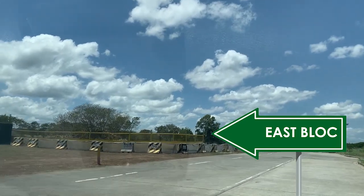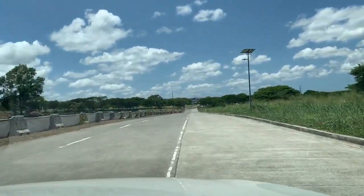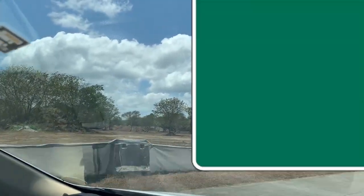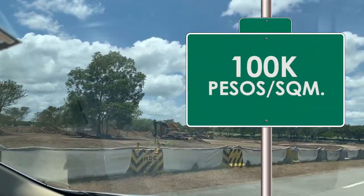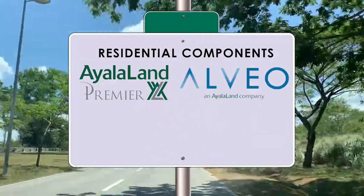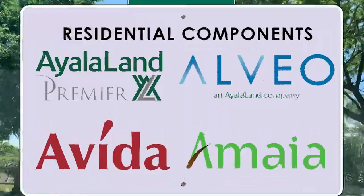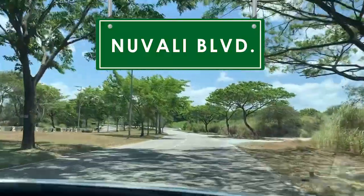On the left side is the perimeter of Abrio — this is East Block, a newly developed area of Ayala Land Premier, part of the Evo Zone. They're selling lots here at 1,000 to 2,000 square meters at around 100,000 pesos per square meter. We're heading towards New Valley Boulevard — still in New Valley North. There are two residential villages here: Abrio, which we just passed, and Santiera coming up. Santiera is also Ayala Land Premier. New Valley's residential brands include Ayala Land Premier for luxury, Alveo Land for upscale, Avita for middle market, and Amaya for affordable — and there are Amaya low-rise condos here.